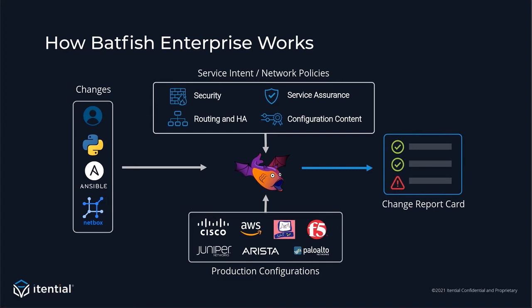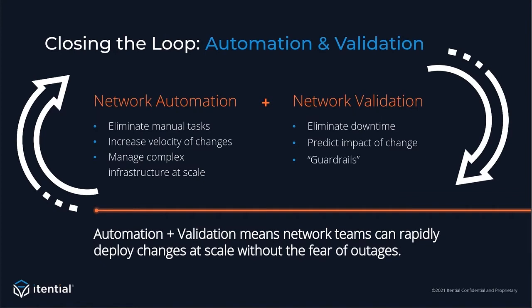That's the power of Batfish Enterprise — combining automation and validation and closing the loop. By combining these two things, we can allow you to increase your velocity of changes on highly scaled infrastructure while also eliminating downtime. Closing the loop with automation and validation is how we can help you improve your MTBF — mean time between failures — not just focus on mean time to repair. The best outcome is if you actually just don't have the outage to begin with. That's the power of automation plus validation.